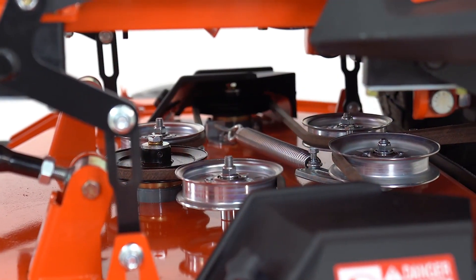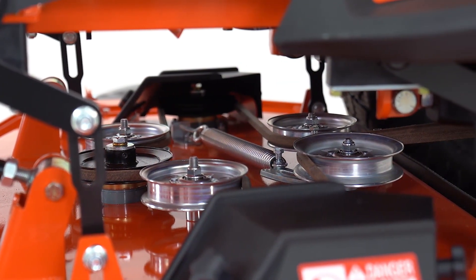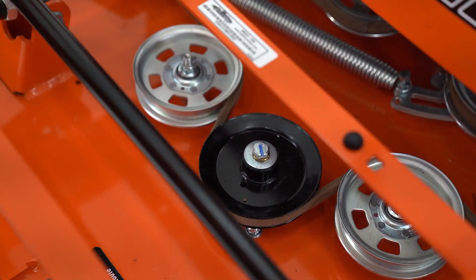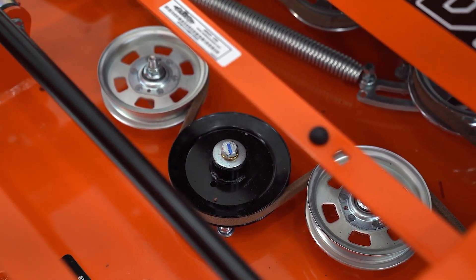Our heavy-duty cast maintenance-free spindles feature double-stacked half-inch bearings on the top and bottom, making this one of the most durable spindles in the industry.